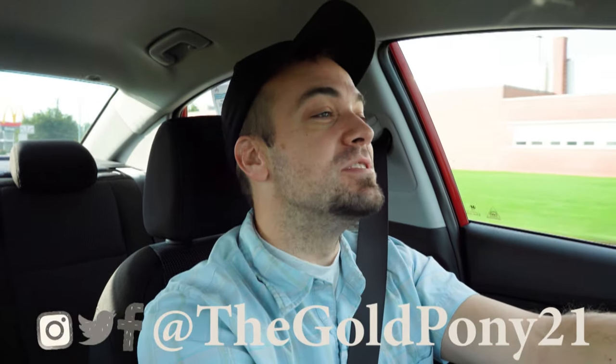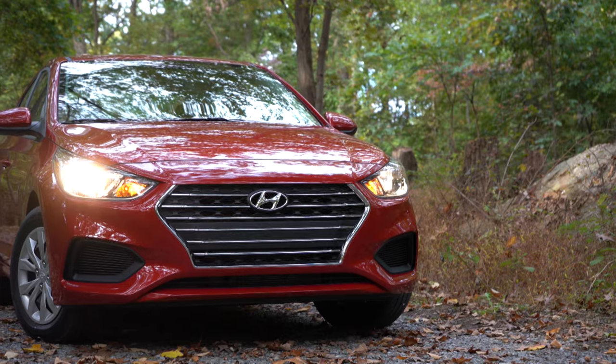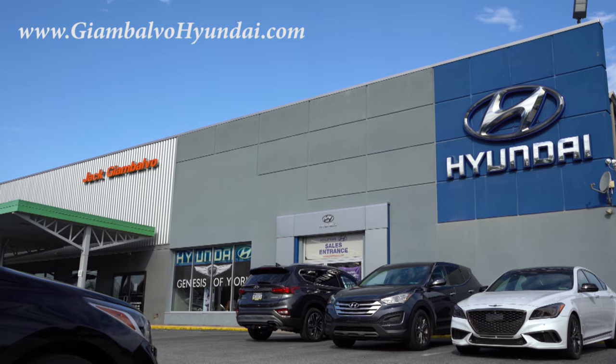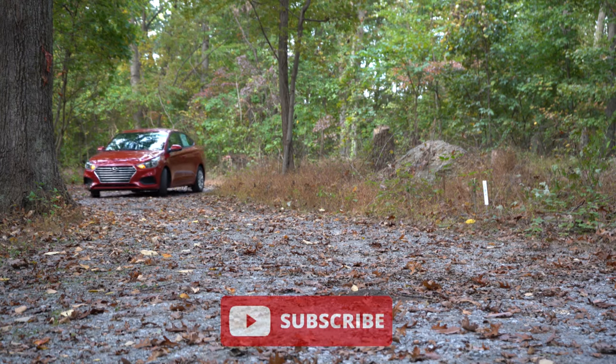What is up you guys, welcome back to another one. If you are new to the channel, I am Gold Pony. I do new car, truck, and SUV reviews on YouTube, and today we are in the new 2022 Hyundai Accent, courtesy of Jack G and Balvo Hyundai in York, PA. For more information on their inventory, please feel free to check out the link in the description box below.